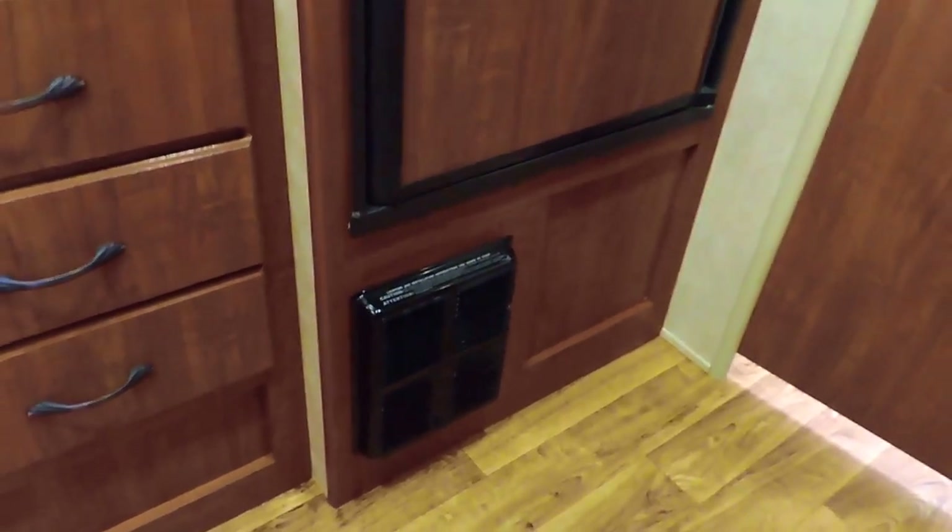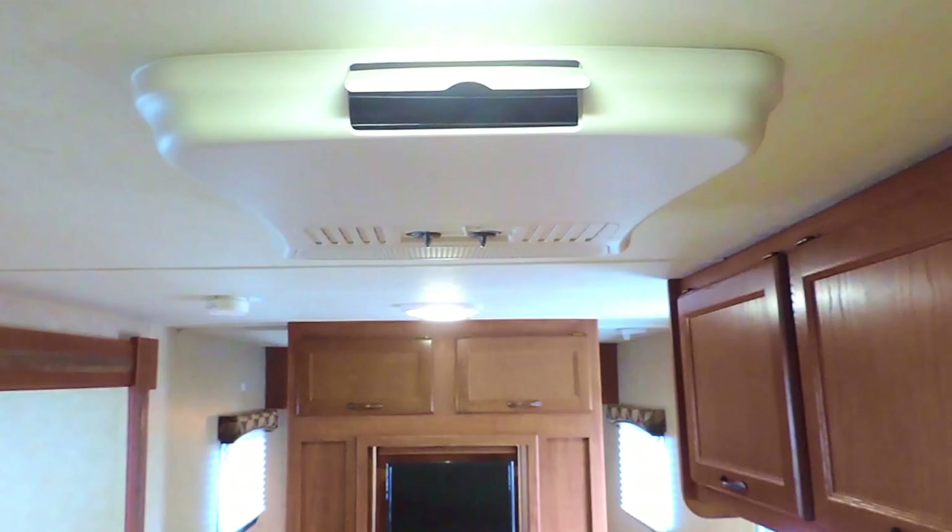There's your furnace — that's where your heat blows out of. The AC box is here in the middle of the kitchen ceiling.